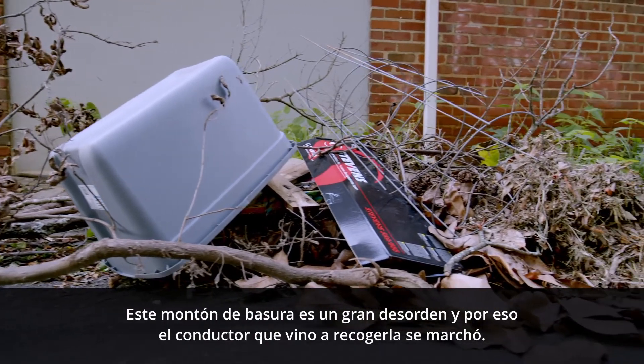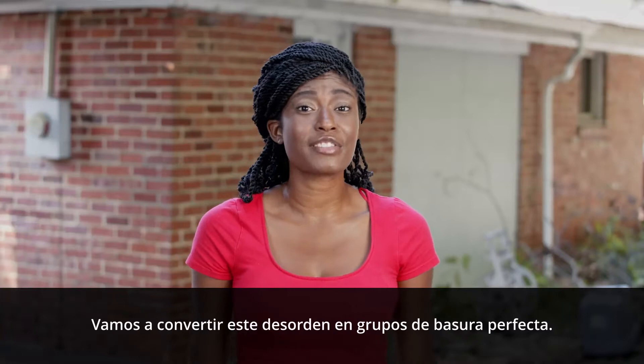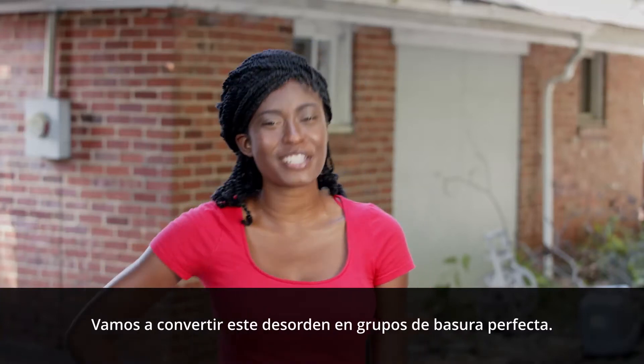This pile is a big mess, and it's why the driver that came to pick it up drove right off. Let's turn this cluster of clutter into some piles of perfection.